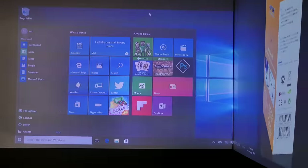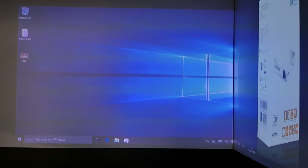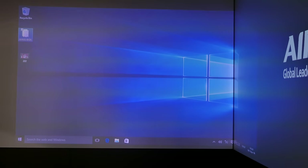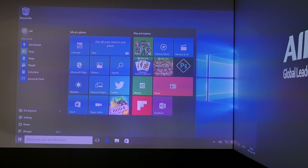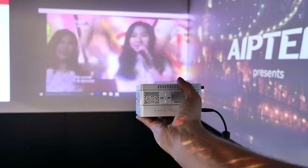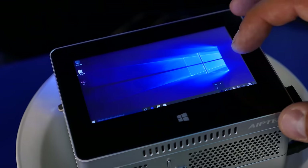The projector has 300 lumens and HD resolution which offers cinema quality projection. It can also connect with a PC, notebook, tablet, or smartphone for mirror projection via an HDMI port. The projector is capable of creating a mobile cinema from 20 to 120 inches screen size and also offers 3D image playback and auto keystone correction.